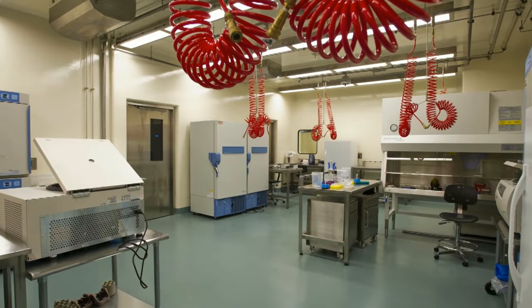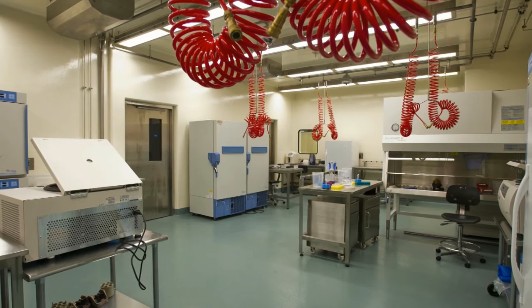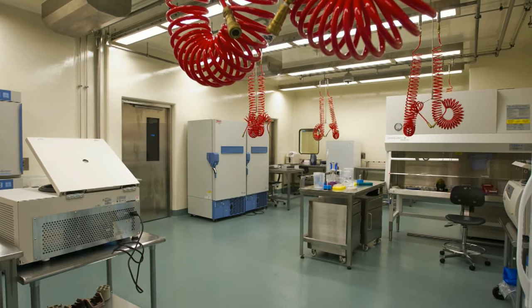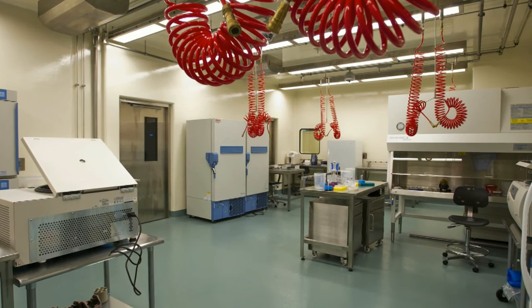Our well-being and livelihood rests as much on the security personnel and the facilities personnel and the safety personnel as they do on our own ability to carry out the experiments.